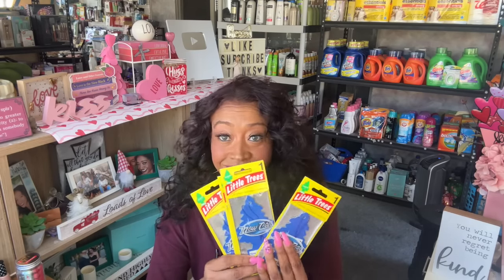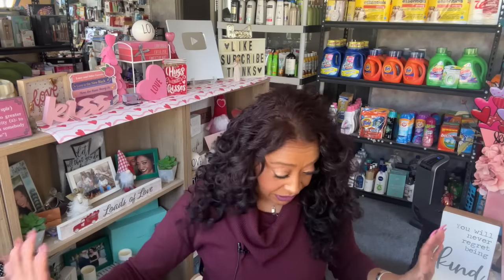I bought another Little Trees car air freshener in New Car Scent — I also like the Black Ice one. This one smells really really good and lasts a long time. I grabbed another one and realized I'd already bought one in my previous haul, so now my husband and I each have two. I switch them out every couple of weeks.